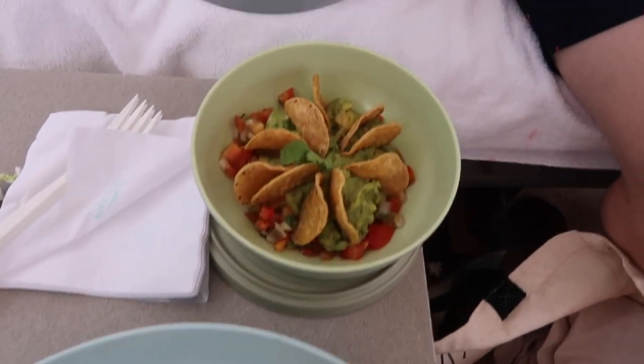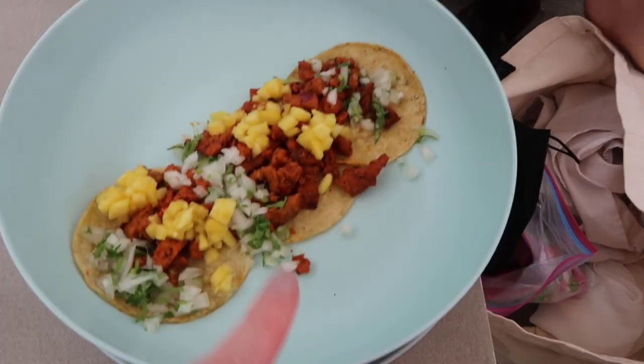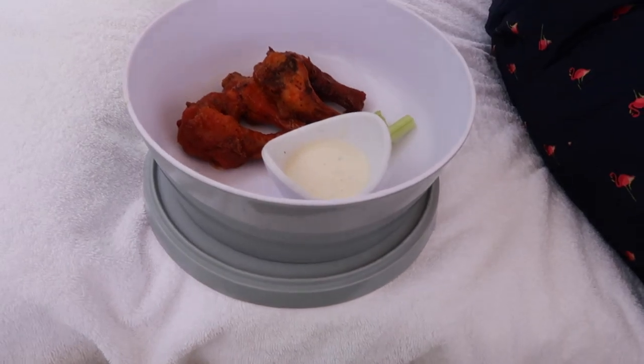Got some food by the beach. These are so good — al pastor tacos, chips and guac. And Larry got boneless wings.